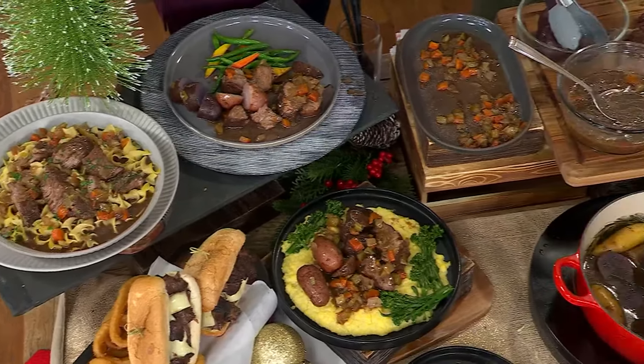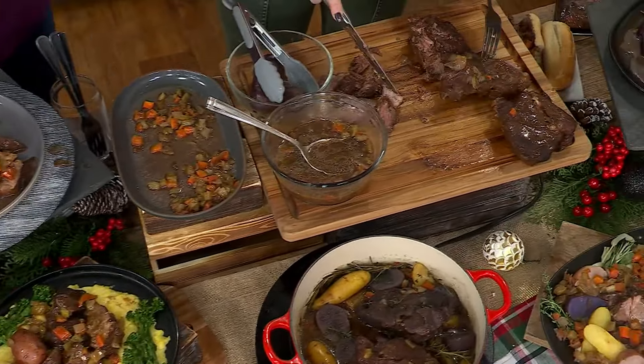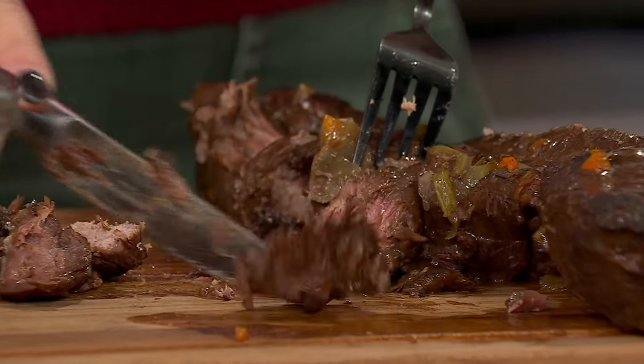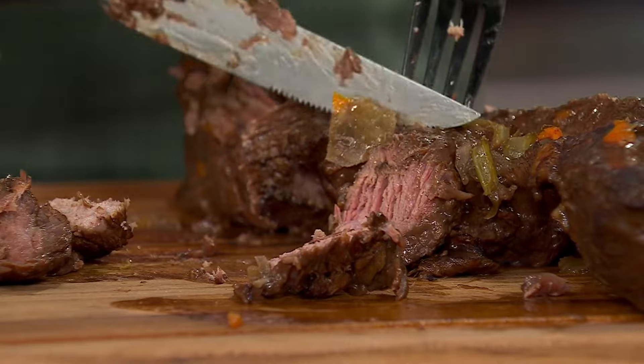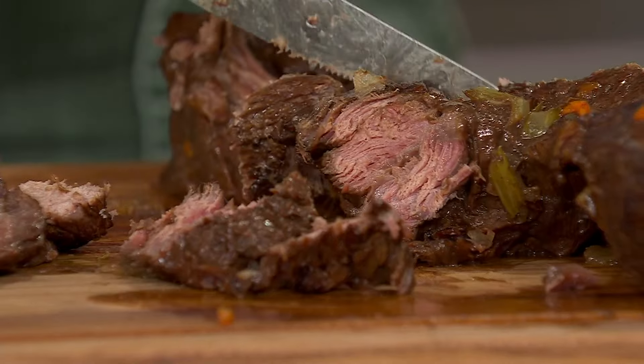This is the time of year for this. Sweater weather is comfort food weather — it's getting cold. You want the meat and potatoes, you want the pot roast. But more than anything, you want the experience, the comfort food.